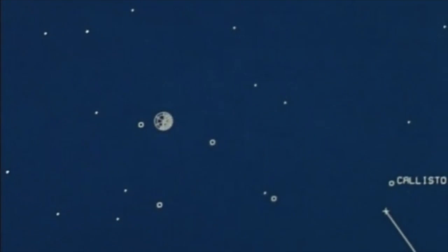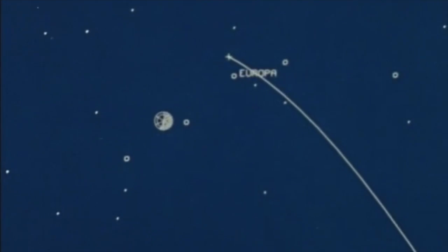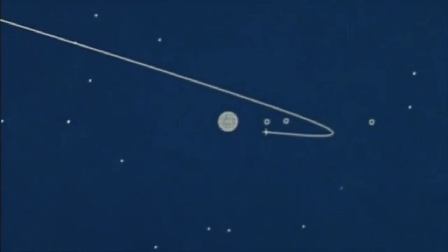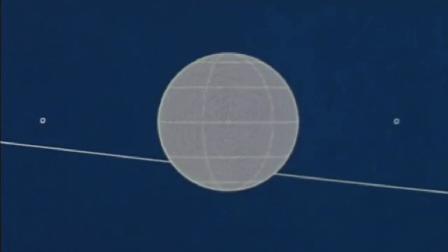Four months later, Voyager 2 arrives from a slightly different angle. First, it examines Callisto at medium range, then a close-range survey of Ganymede, viewing new territory not seen on the previous encounter. A medium-distance observation of Europa, which Voyager 1 passed at a greater range, then passed Jupiter at a range of over 600,000 kilometers. Now as seen from Earth, Voyager 2 passes behind the planet — as the first one did — permitting a deep probe of the atmosphere by the dual-frequency radio beam from spacecraft to Earth.